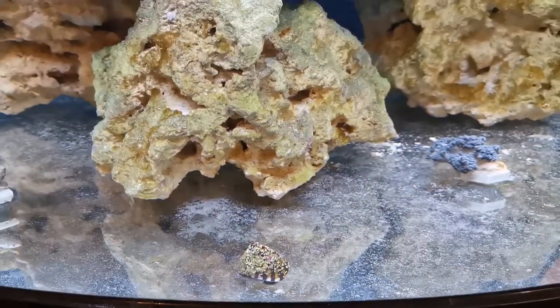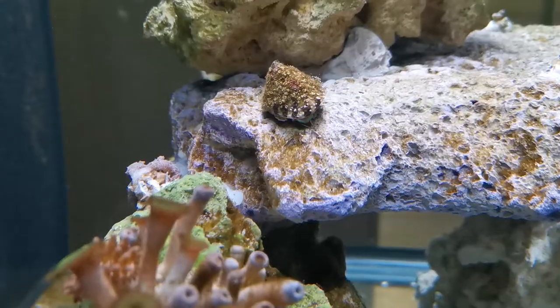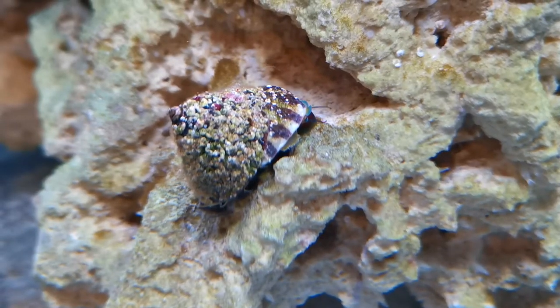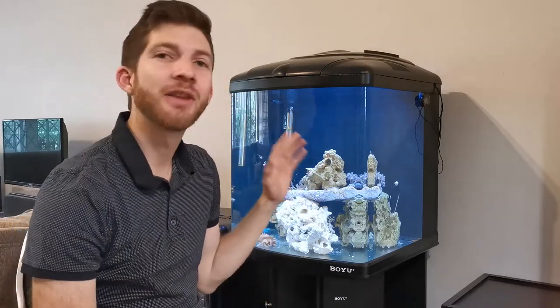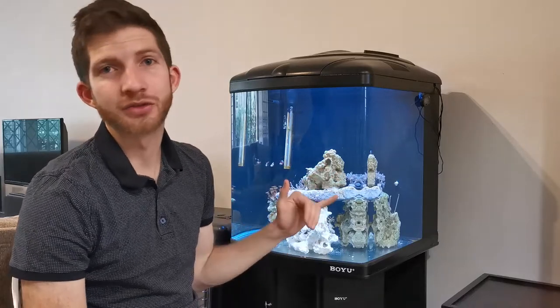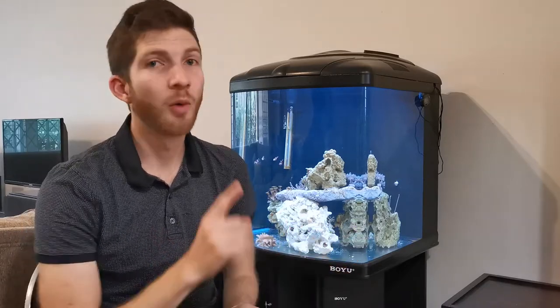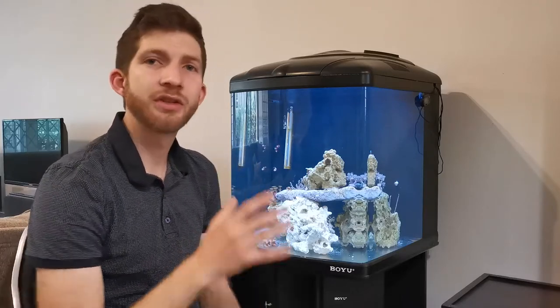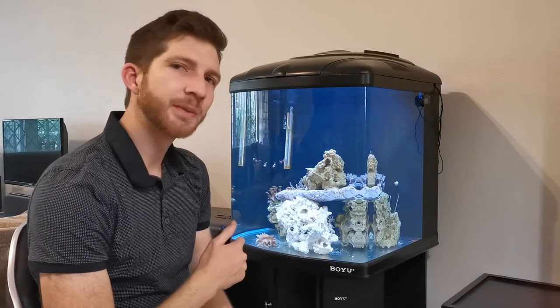So let's check in on him when he is a bit more comfortable. Since adding the trochus snail into the tank it has now been about four weeks, and I have never seen a snail do more work than this trochus snail. I had brown diatoms throughout the tank and within two days one snail had cleaned up the entire surface. Honestly I couldn't recommend him higher — incredible job. Matter of fact he's actually doing some work now, let me show you some footage of what he's up to.